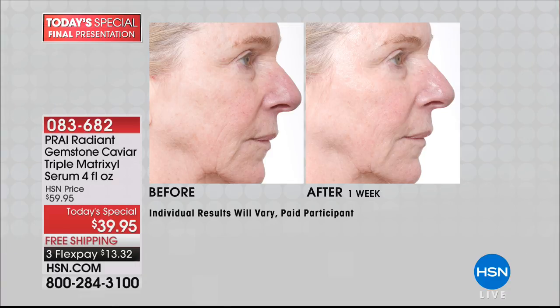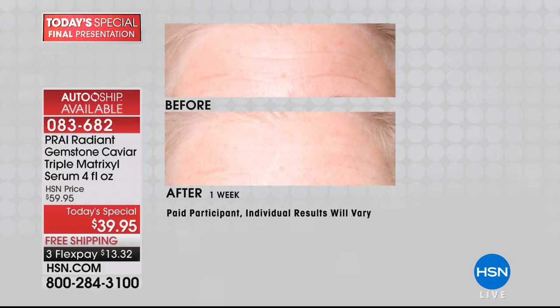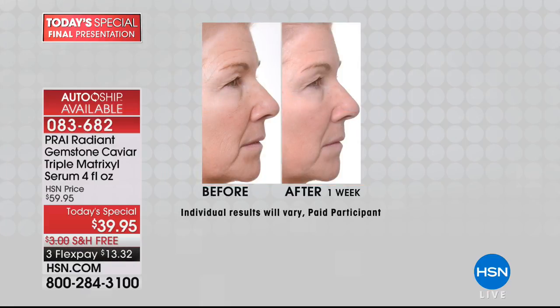A remarkable product — the best value that is unprecedented. It has the gemstone, caviar, and triple Matrixl in the formula. Not a one ounce — this is a four ounce, four bottles in one. For $39.95, it is the bargain of the century. There are only three companies in the world that can even market the Matrixl — Pry is one of those three.